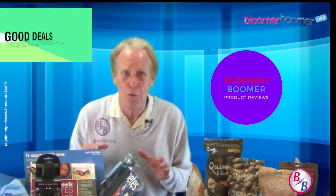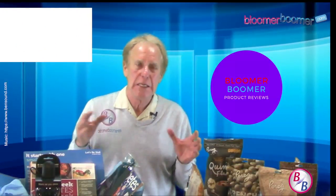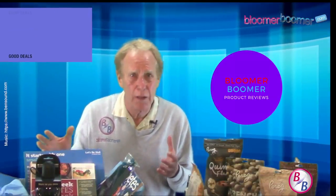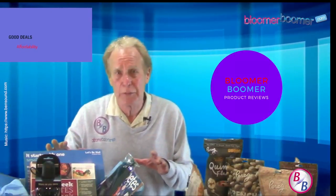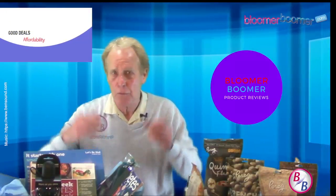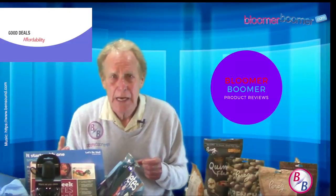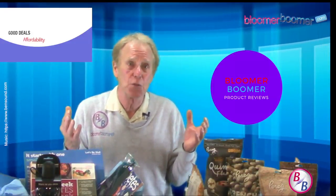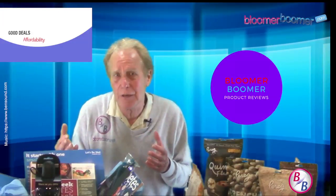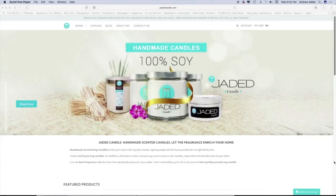Here's what we're going to be looking for in our product reviews: first of all, is the product easy to use? Is it of high quality? Is it geared towards somebody like me, or those of you watching — and we're all different, of course. Any pros and cons about the product, and is it worth the money? Let's get started and see what we can find out.